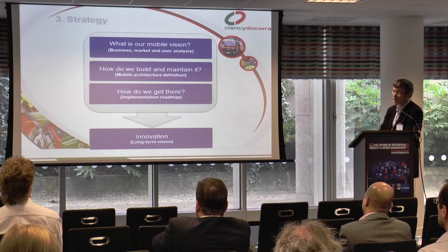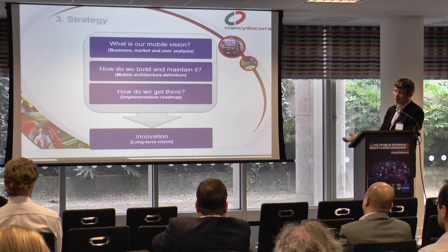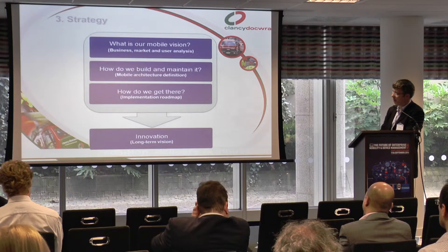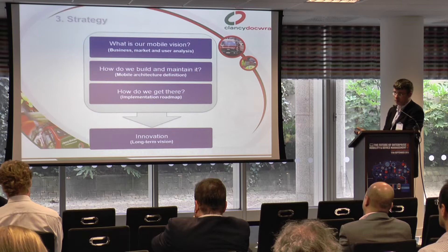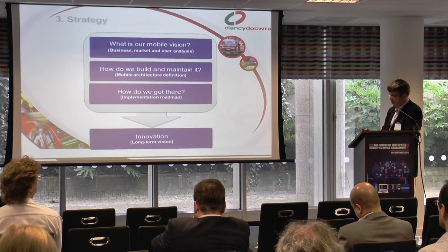Building a strategy and vision is really key. Some people start moving down the mobile route because everybody else is doing it — my nearest competitors are doing it, so I have to as well. But to be successful, it requires an element of vision and strategy. What is our vision? How do we build and maintain it? How do we implement it? And the swear word for many IT organisations — innovation. But I think that's also key for developing a long-term successful solution.